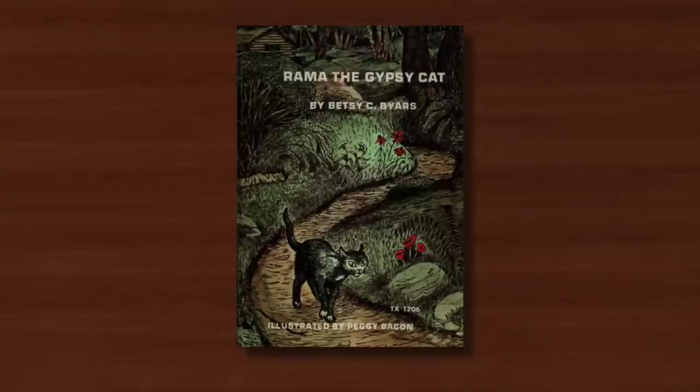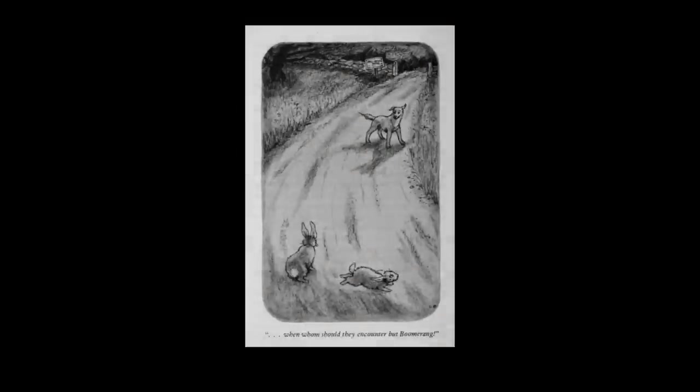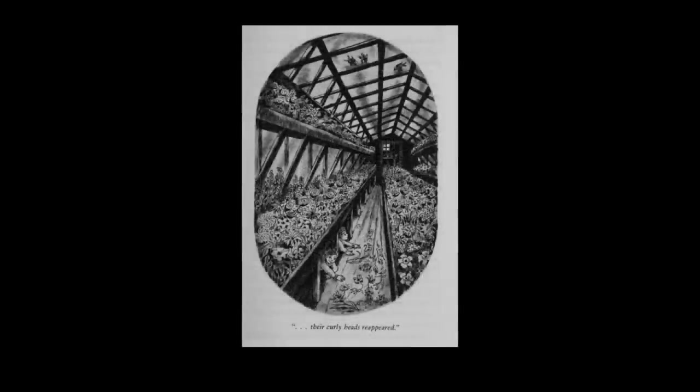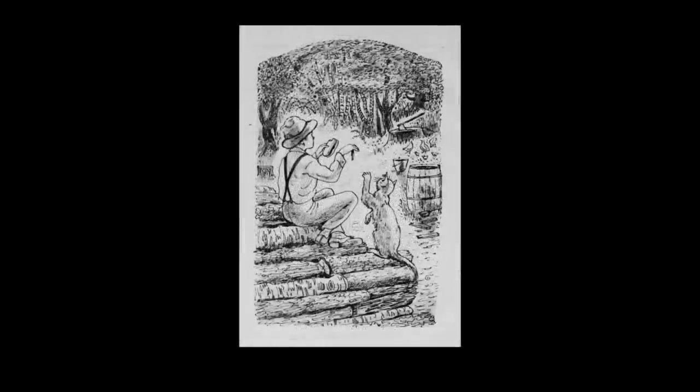She then remained fairly prolific with several more books during the 1960s, including Rama the Gypsy Cat written by Betsy Byers, and in 1968 she published another of her own, The Magic Touch, which was surprisingly devoid of cats. This may well have been her last published book, and sadly in the early 1970s her eyesight began to fail, inevitably forcing her to retire from both art and illustration. Peggy Bacon died in 1987 at the age of 91.